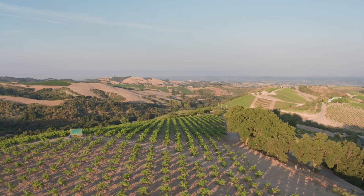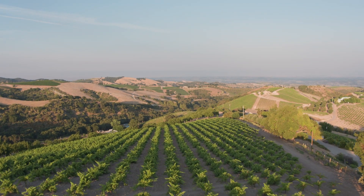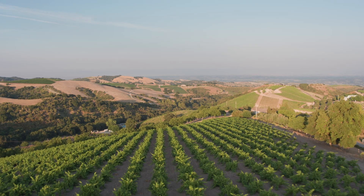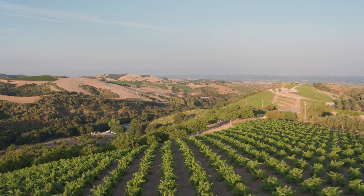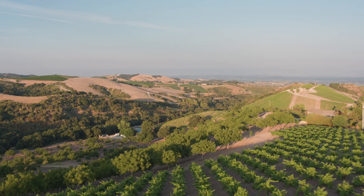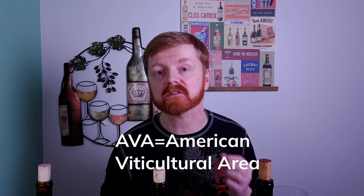If you've ventured into California Cab but you've been sticking to Napa or maybe even Sonoma, it's time to head a little bit further south. Located about halfway between San Francisco and LA, Paso Robles is short for El Paso de Robles, which means the pass of the oaks in Spanish. With a rich history of wine going back to the late 1700s, there are currently over 200 wineries in the Paso Robles AVA.